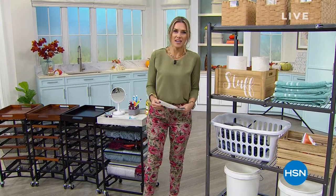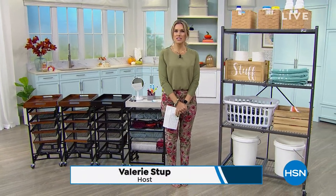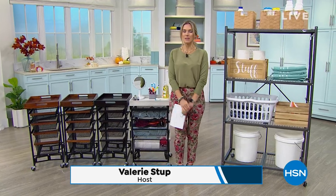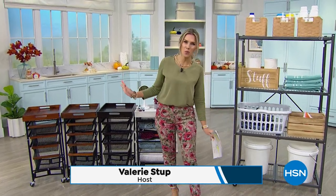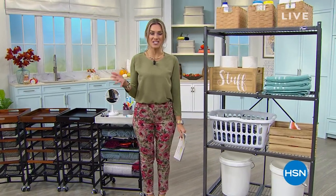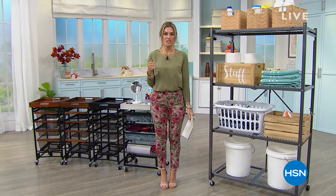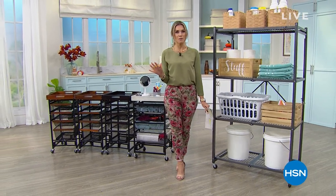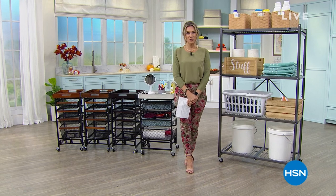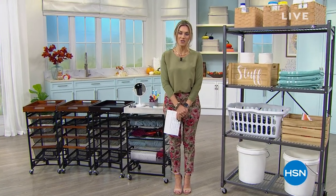Hello, good morning everyone! My name is Valerie. Thanks for watching HSN. We just had a wonderful beauty hour taking care of all your grooming needs, but now let's get serious — what's really important. As we change the season going into fall, we want storage and organization. Since we're switching things up, we want to give you our best flexible payment, so everything you're shopping for today and tomorrow is on five-installment credit card payments.